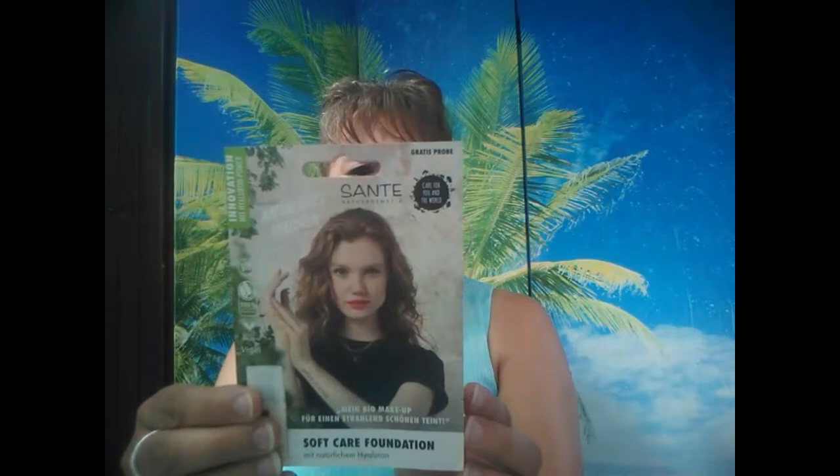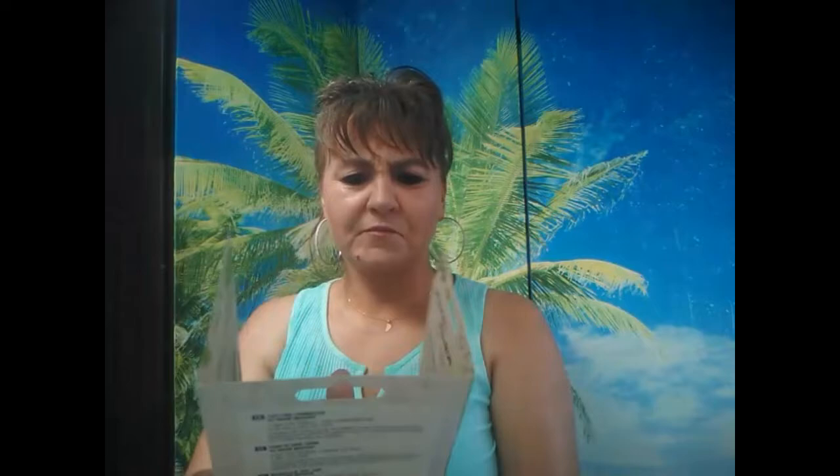Chez Eco Verde, ils m'ont envoyé un échantillon gratuit de la marque Santé Nature Cosmétique. C'est un fond de teint, le numéro 3 Warm Meadow, un soft-care foundation. Un petit échantillon pour pouvoir tester. Il est bio, vegan et cruelty free. Ils disent qu'il est de couvrance moyenne, donc on va voir.